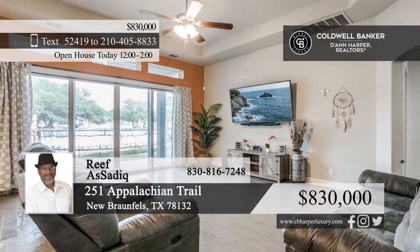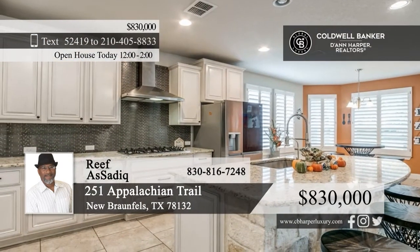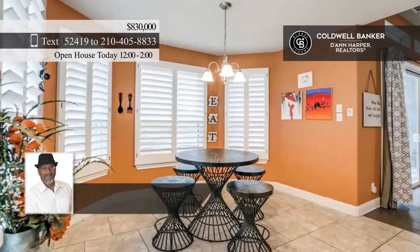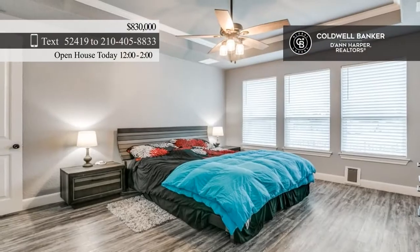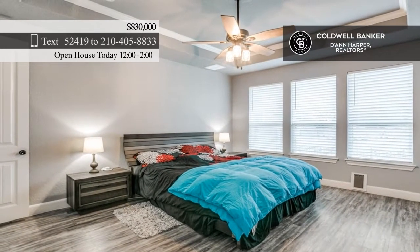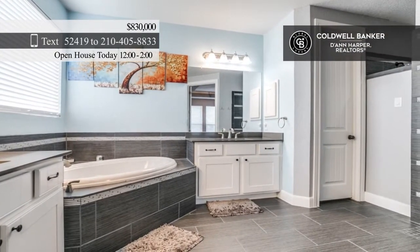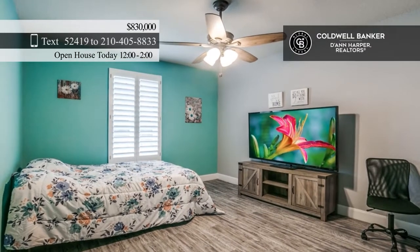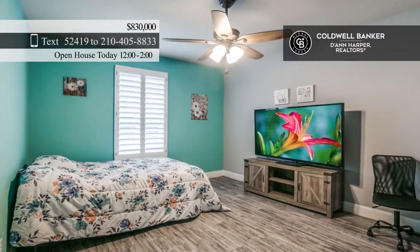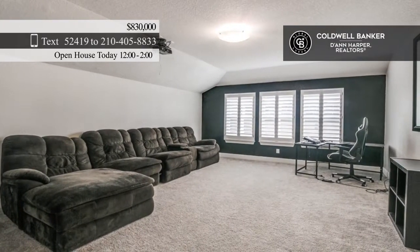Step inside this southern charmer and fall in love with the floor-to-ceiling bookshelf in the study, the cozy living room, and the kitchen with stainless steel appliances and a walk-in pantry. Five spacious bedrooms include a primary ensuite with an elegant tub. Entertain in the theater room. The backyard provides plenty of space and is perfect for enjoying the Texas weather. See how you can unwind in your new home by calling Rifa Sadiq today.